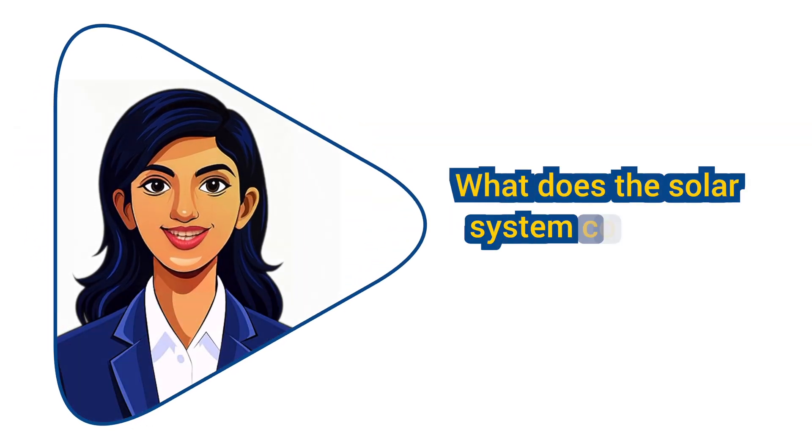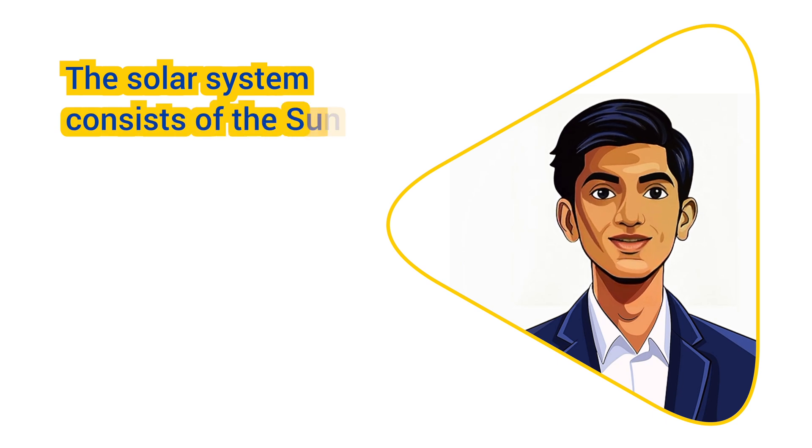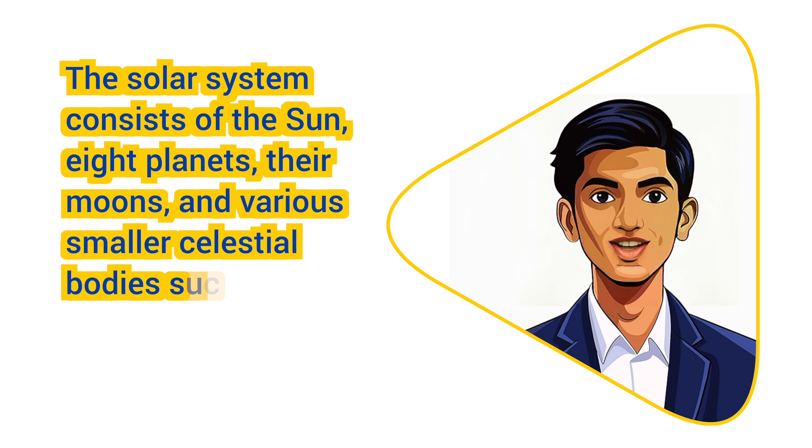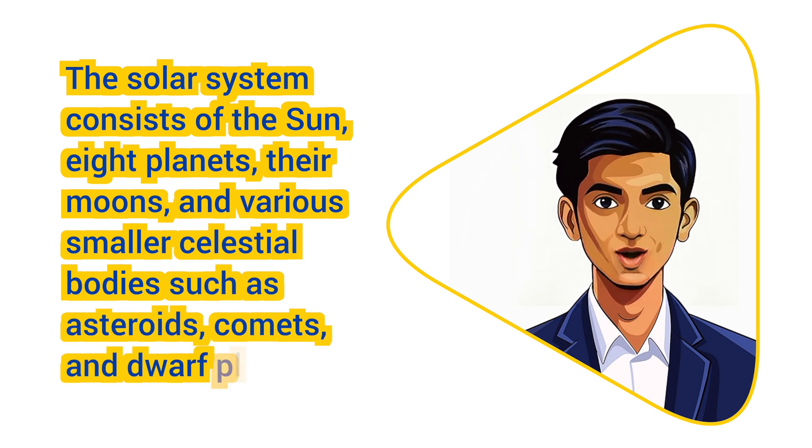What does the solar system consist of? The solar system consists of the sun, eight planets, their moons, and various smaller celestial bodies such as asteroids, comets, and dwarf planets.